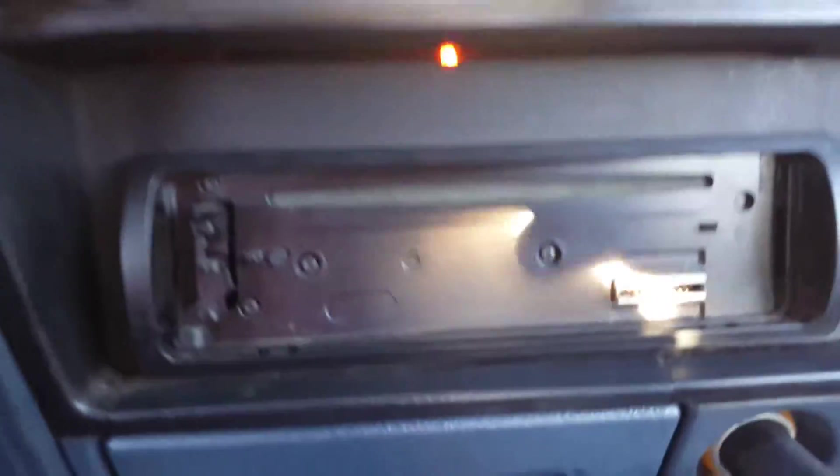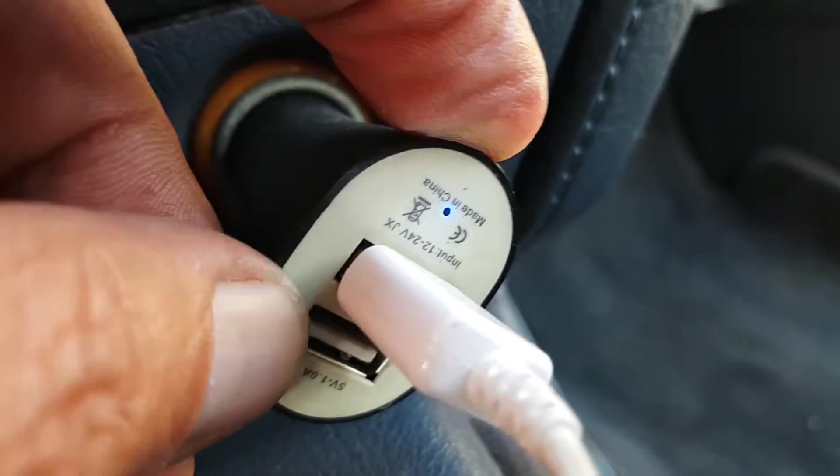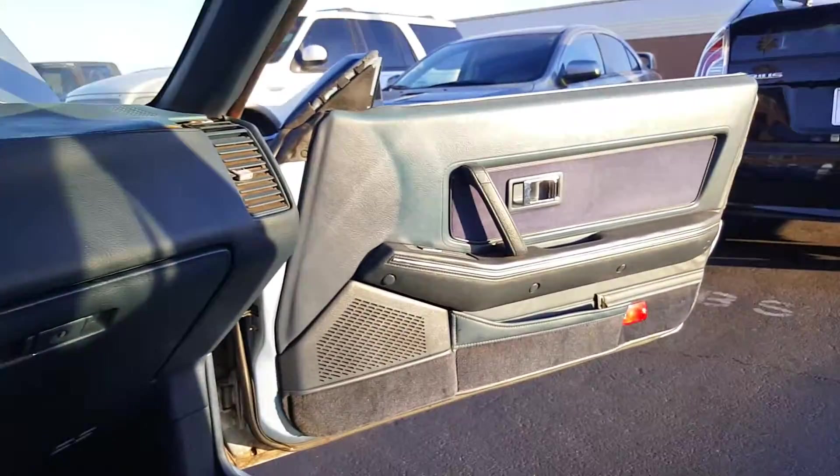It has an aftermarket radio, but this cell phone plug works — you can see that little blue light right there, it's on and working. The dashboard — we're talking almost 30 years old — so the dash is a little bit worn, but other than that look at that door.